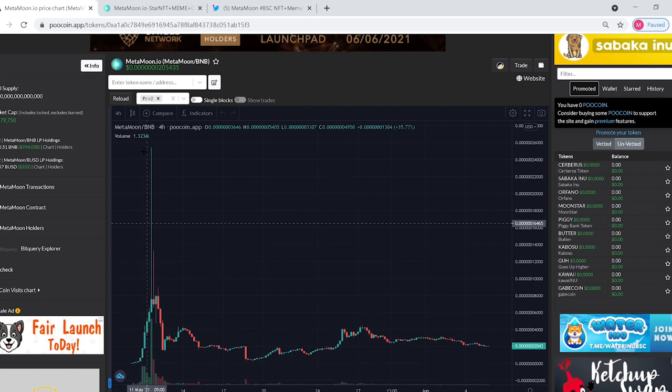It had some huge spikes in the beginning. This was right around the time that the whole crypto market kind of took a dump, so it definitely came down, but never hit the original price floor, which is always good to see. It's had some volatility, but it's still staying above that original price floor.